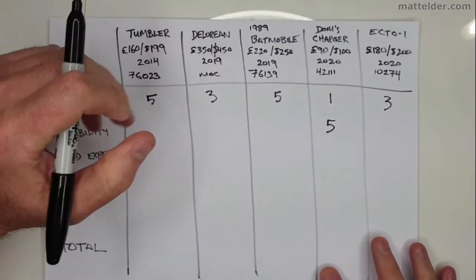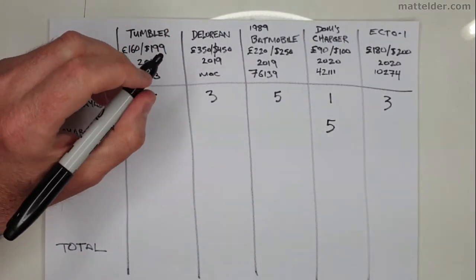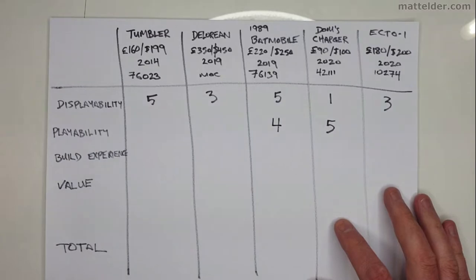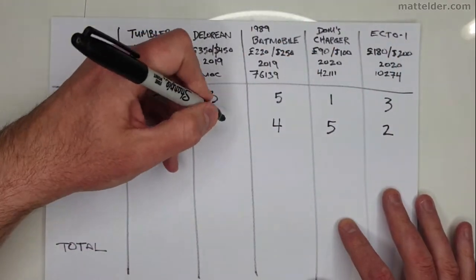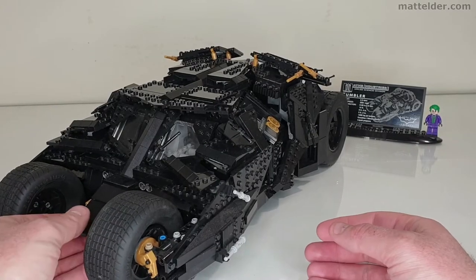For playability I'm actually going to give Dom's Charger five points — I think it's going to be a little bit more robust and you've got a few more things you can do with it. Four will go to the 1989 Batmobile, three to the Tumbler just because it has the minifigures over the Ecto-1, and then one point for the DeLorean itself.